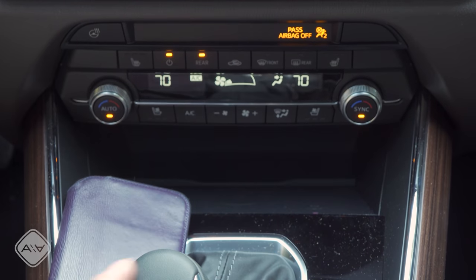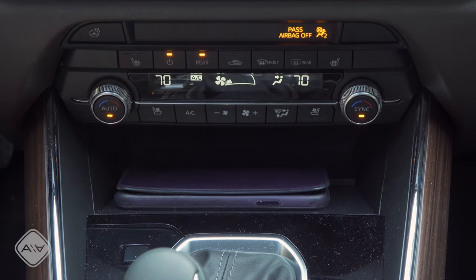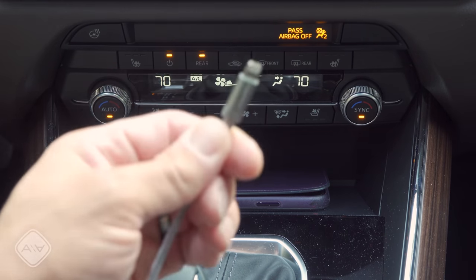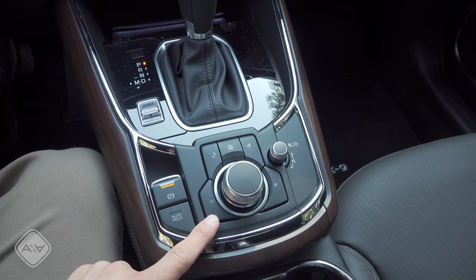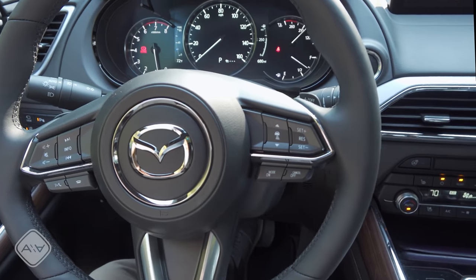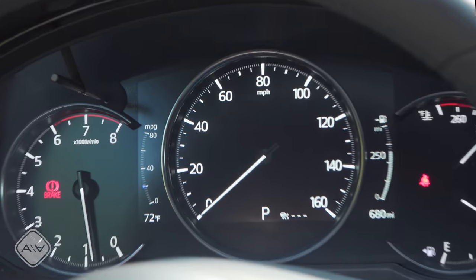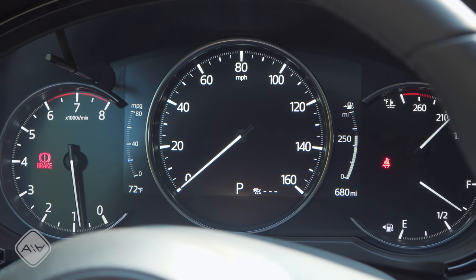The other main interior change is a new wireless smartphone charging mat in front of the shifter. However, this vehicle does not support wireless CarPlay or Android Auto, so you'll probably still plug in your phone. The infotainment controller remains in the same place in the center console, with a power/volume knob nearby. The steering wheel is unchanged and the instrument cluster still has a partial LCD in the middle—not quite as configurable as the full LCD displays found in some competitors.